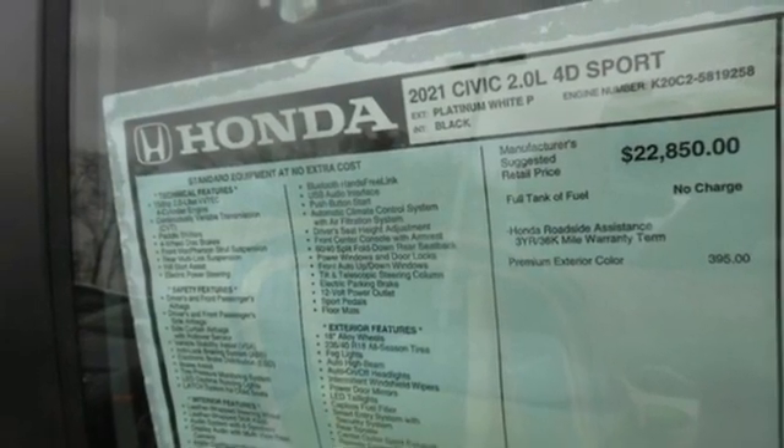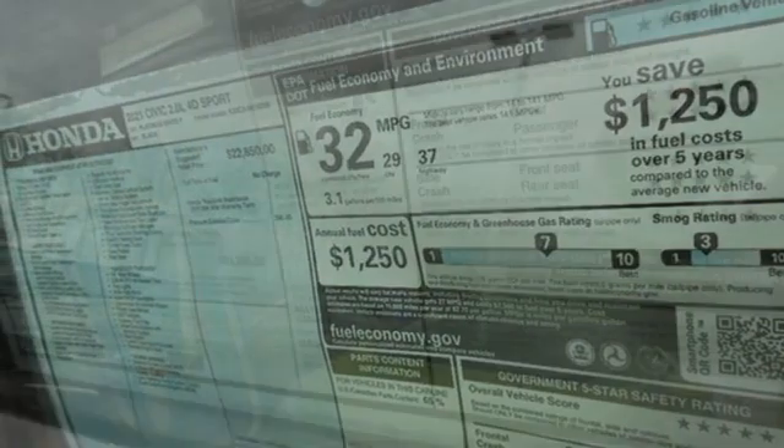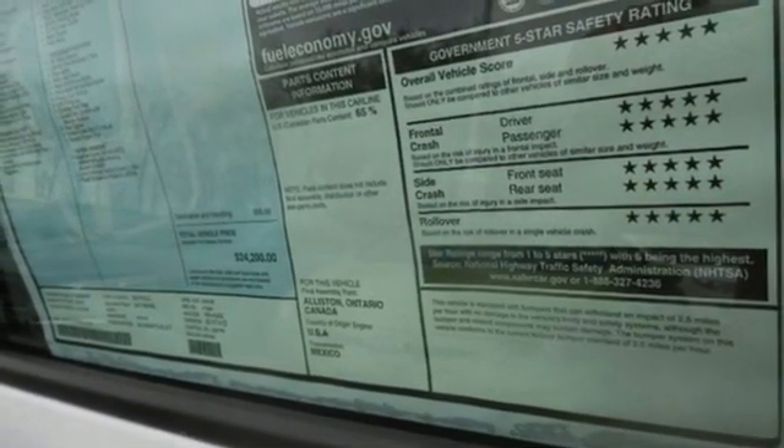Manual telescoping steering column, continuously variable automatic transmission, aluminum wheels, gas pressurized shocks, and I4 engine. It's a Honda, so longevity comes standard.